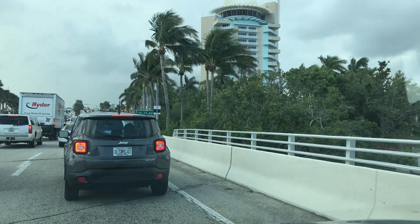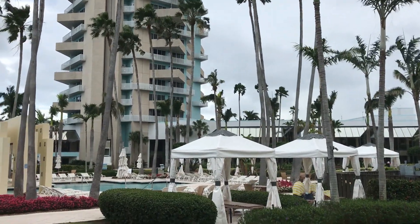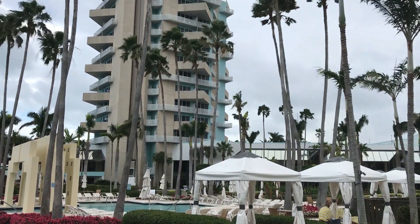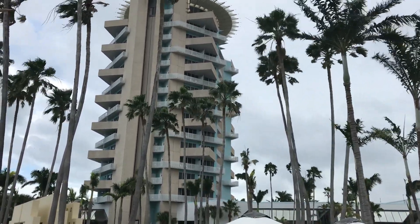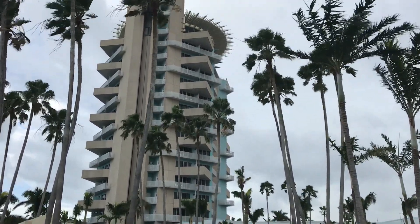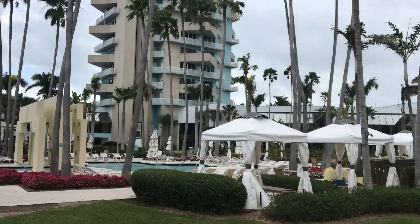The tall building on the right by the palm trees is Pier 66 — one of the most iconic hotels in Fort Lauderdale. It's about ready to rain; you can see the palm trees swaying in the wind before it starts pouring. But look at the angular triangle balconies and look at the round rotating bar and restaurant. I'm not sure if it still rotates, but it's an impeccable work of art here in Fort Lauderdale.